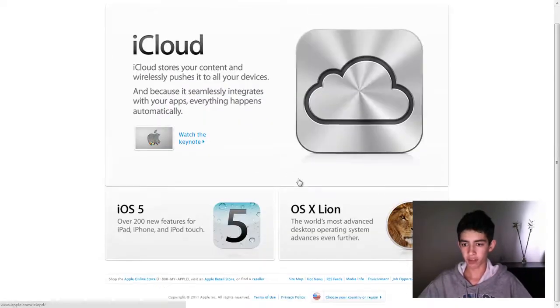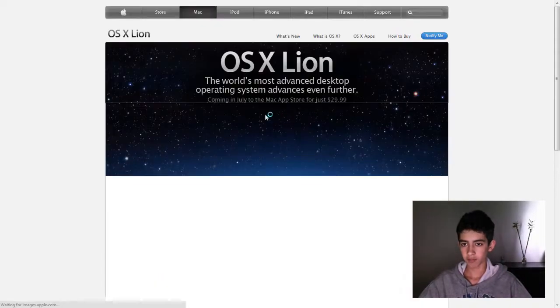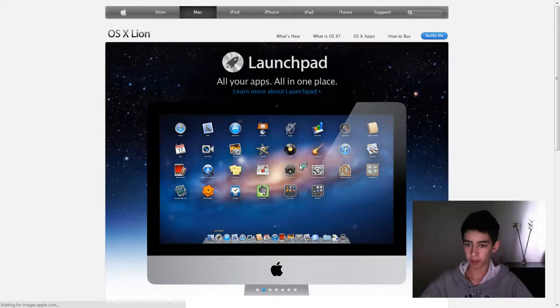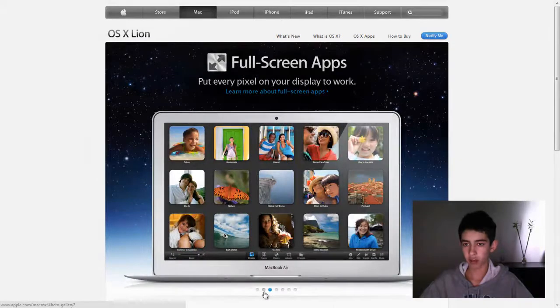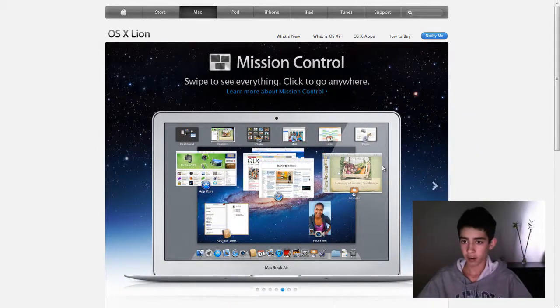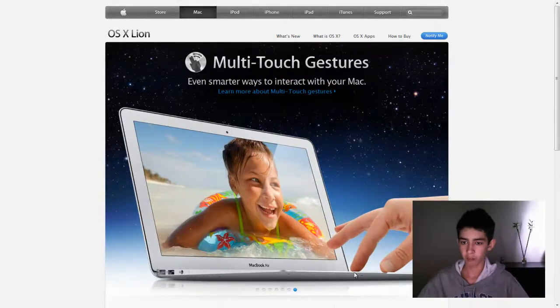Let's go ahead and now look at OS X Lion. Pretty high resolution picture here — I always love the wallpapers that come out with new Mac updates. It's Launchpad — you've probably heard of that — all your apps are in one place. You can full screen apps without the dock, which should have come out a while ago. Mission Control shows all the windows you have open. Mail — some enhancements to that. Multi-touch gestures.